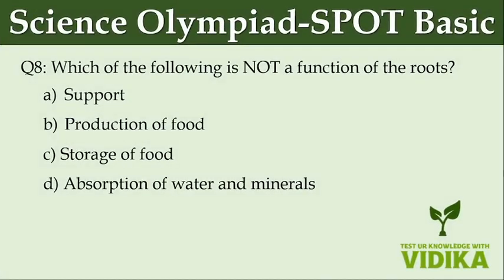Which of the following is not a function of the roots? Option A: Support. Option B: Production of food. Option C: Storage of food. Option D: Absorption of water and minerals.